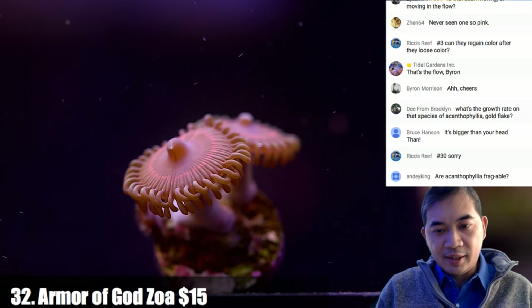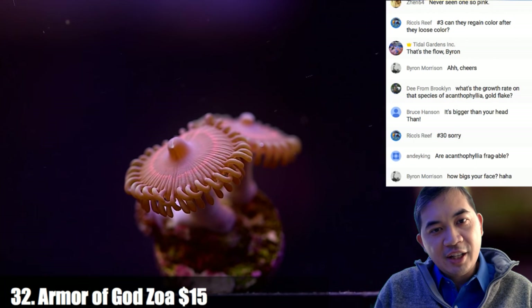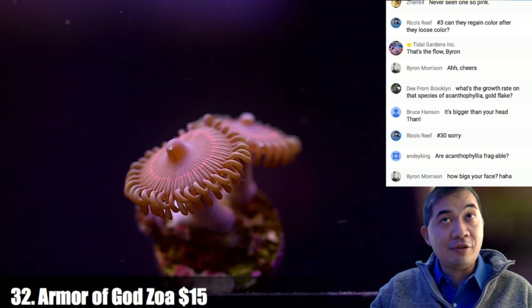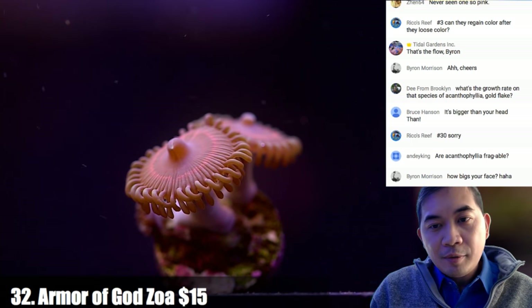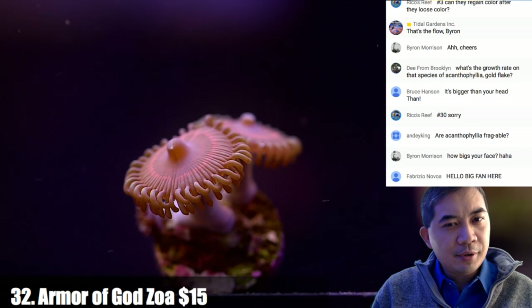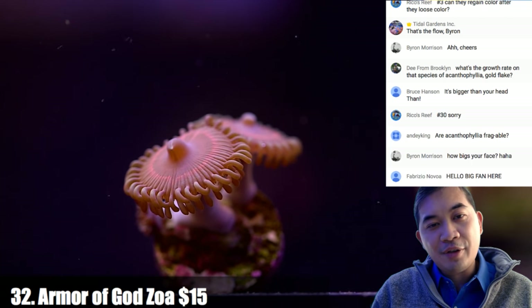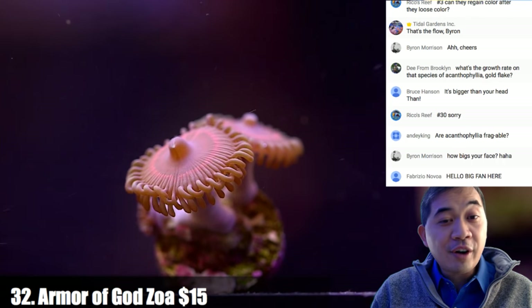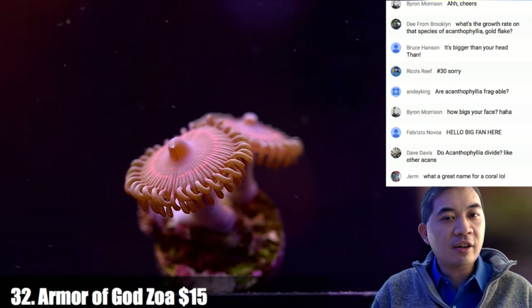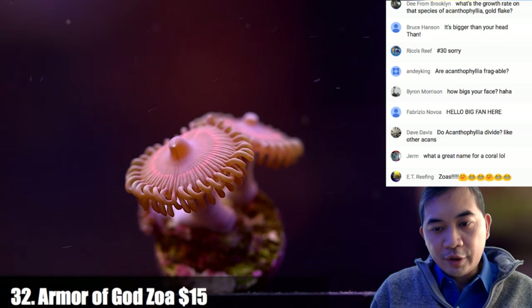Coral number thirty-two is an Armor of God — it's a zoa spread out during the sale. Zoas and palythoas get confused in the industry — this will often be called a palythoa but it's actually a zoanthid. Realistically there are very few real palythoas. Most of the things we see, even large polyp stuff, is really just a zoanthid.